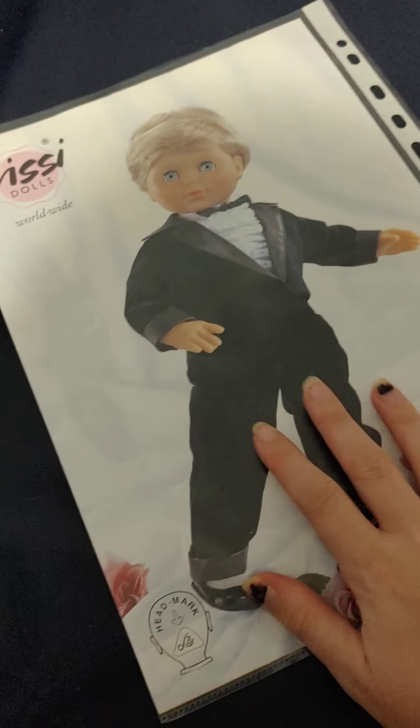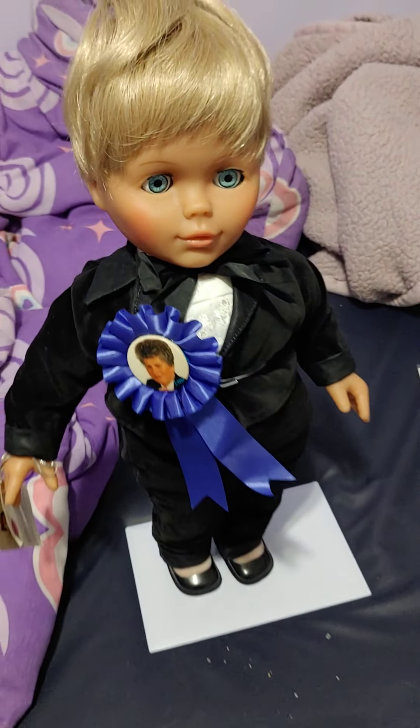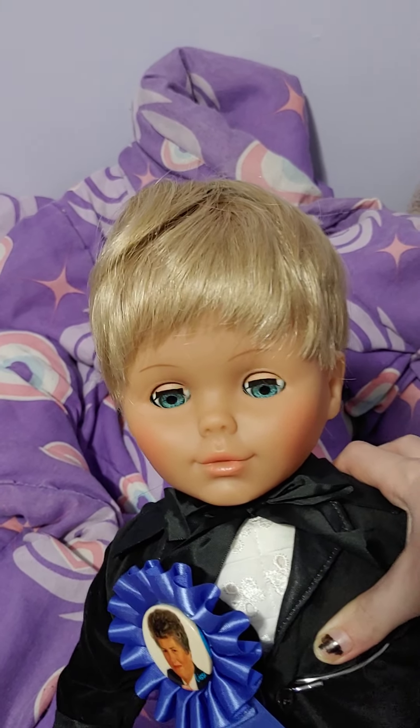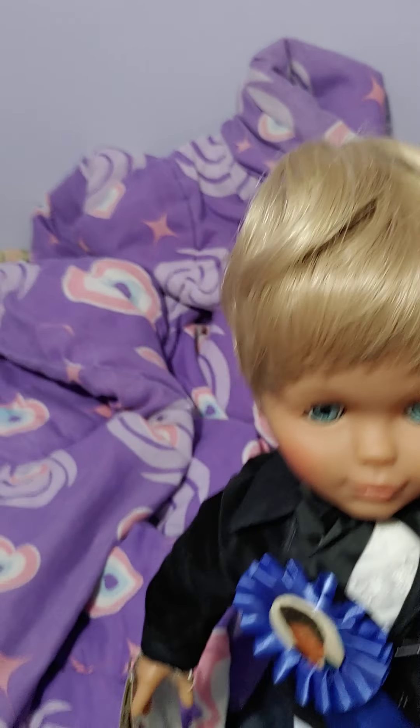So that is really super cool. He is, like I said, a Maria Grace face mold — or maybe like a Maria Grace prototype, or whatever you like to call it. He's really, really cute.